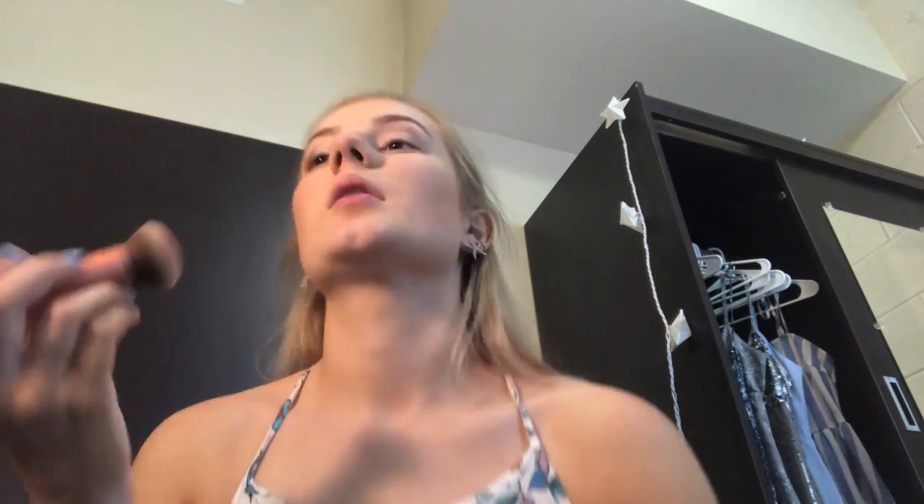I'll use the lightest one for blush — it's very pink, so I'm just going to take a little bit.